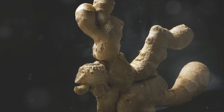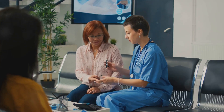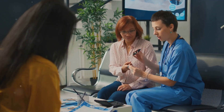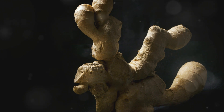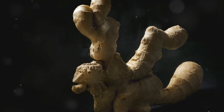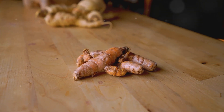In conclusion, ginger is a root full of surprises. It fights inflammation, eases nausea, reduces muscle pain, lowers blood sugar, treats chronic indigestion, reduces menstrual pain, and fights infections. It's no wonder that this root is a staple in many traditional medicines. So the next time you're prepping a meal, remember — a little ginger can go a long way.